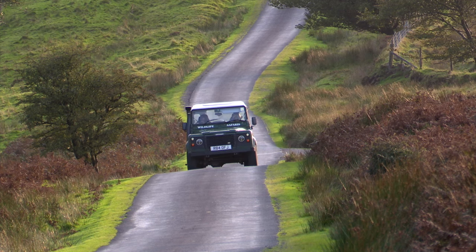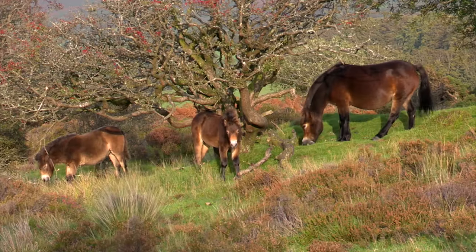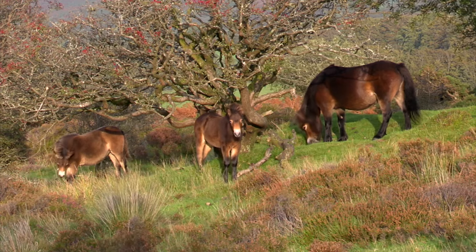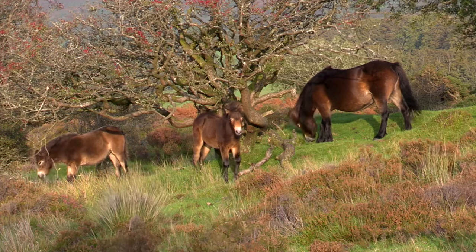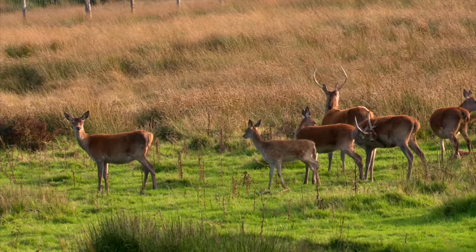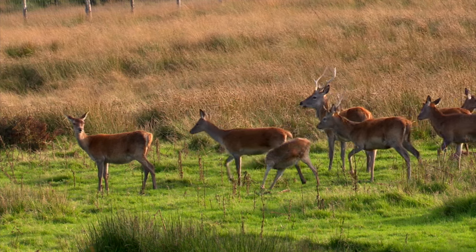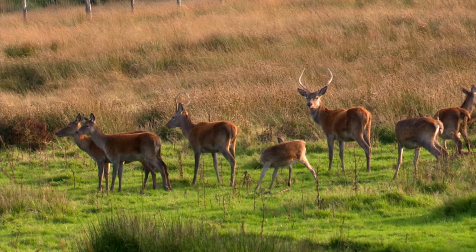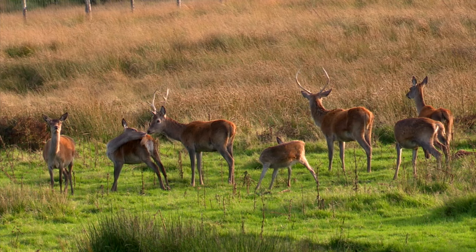So what have you learned running these safaris in terms of the wildlife of Exmoor? I think the bird life has changed a little bit over the time. There's not so much of it now as there was — whether that's because there's more activity on the moorland, or if it's just the way things are going and things are moving around a little bit more. But in general the bird life has diminished a little bit compared to what it used to be. Whether that's human intervention or not, I don't know.